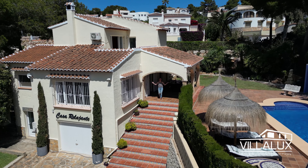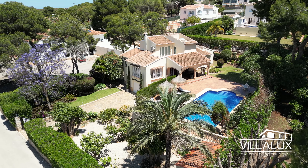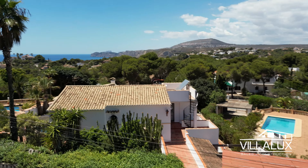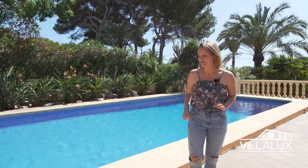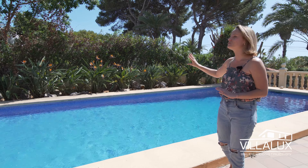So here we are, welcome to Casa Relajante. Let's start with the basics. We have a large driveway, the plot size is 1175 square meters. It's mostly flat, it's south facing, and we have this beautiful sea view right over there. Right now we are on the pool terrace.